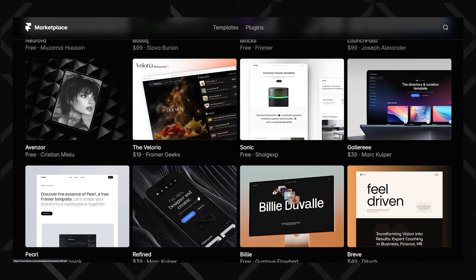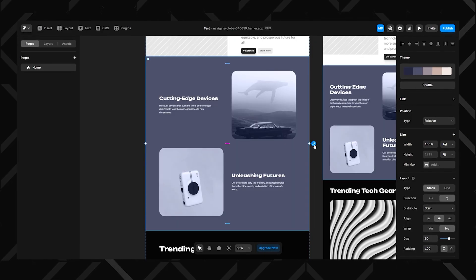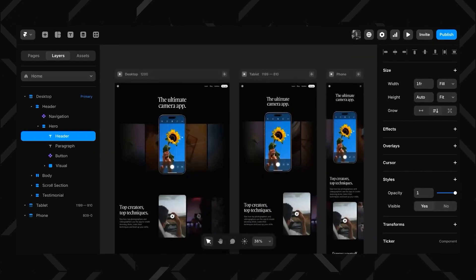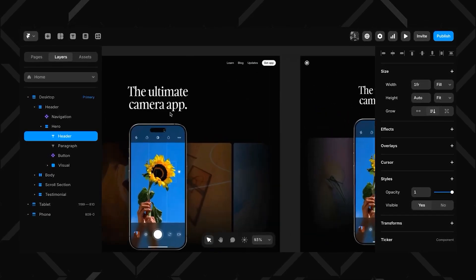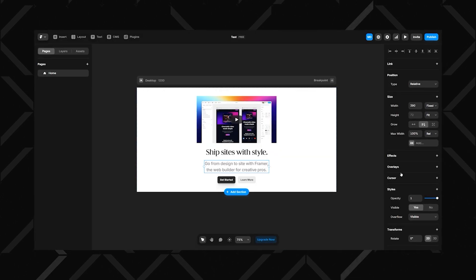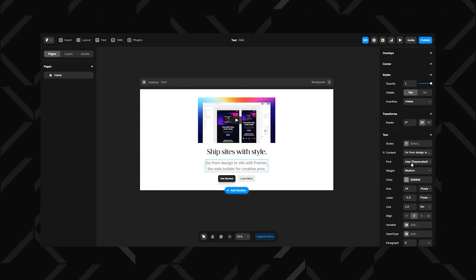Overall, Framer can definitely be a great website builder choice for some of you. If your clothes are covered in paint, that's probably a good sign to go with Framer. Just keep in mind it's a website builder, not a full-scale site management platform — it's all about bringing design ideas to life, not handling marketing, e-commerce, or back-end operations. If you're a designer obsessed with aesthetics and creative control, Framer is hard to beat, but if you need a business-driven solution, you might need to pair it with third-party tools or look elsewhere.